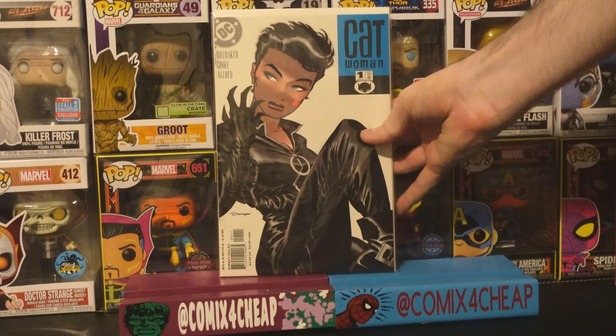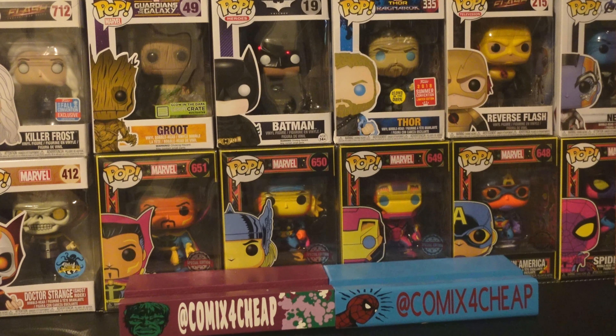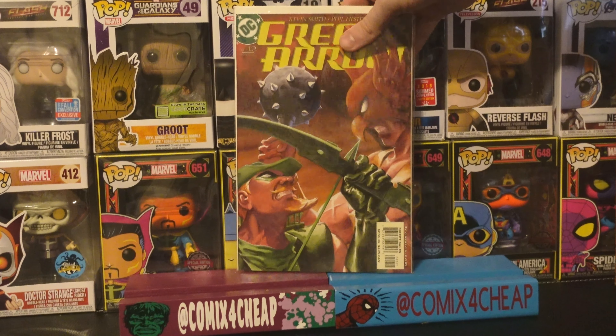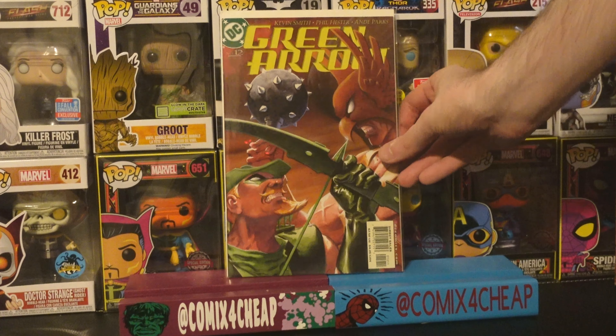Catwoman number one from Ed Brubaker — the first cameo appearance of Todd Russell's Clayface. Marvel Four — just a classic cover by Alex Ross. I got Green Arrow number 12, the first appearance of Onomatopoeia, a serial killer who speaks only in sounds — a villain created by Kevin Smith.